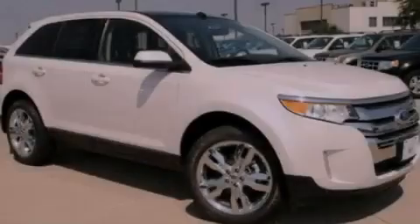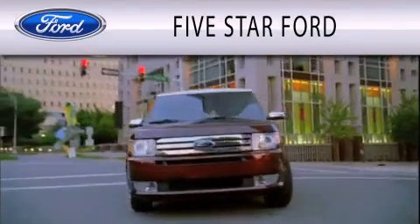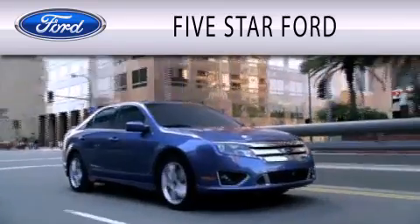Please call today to reserve this vehicle for a test drive. Five Star Ford is dedicated to doing everything possible to ensure that the experience you have selecting your vehicle is as pleasant as possible.